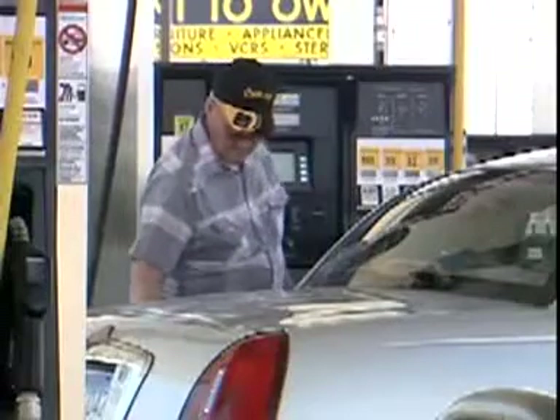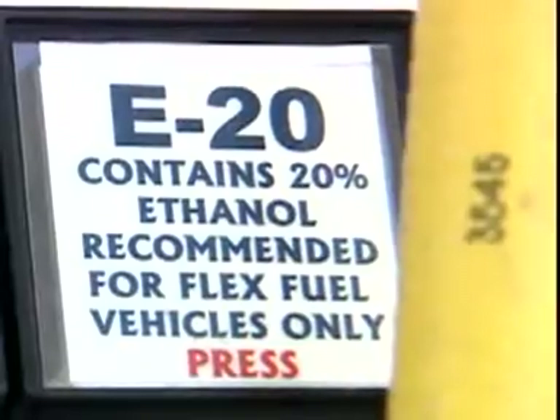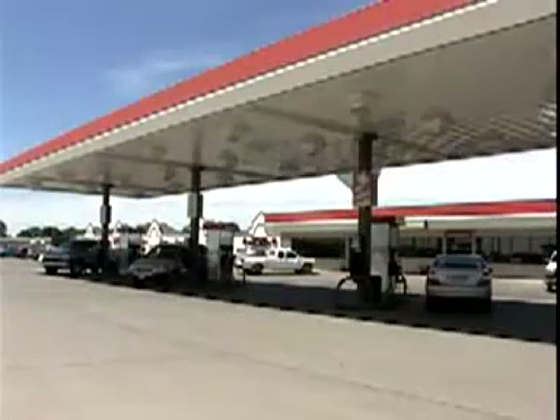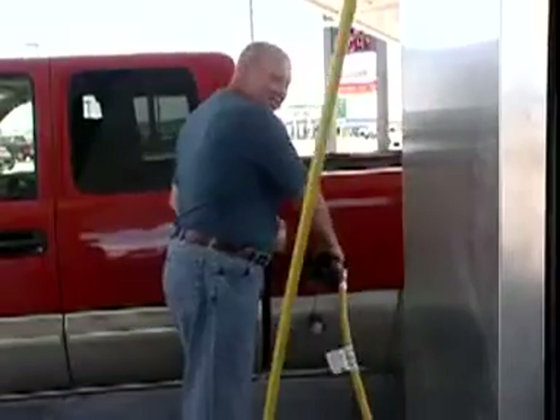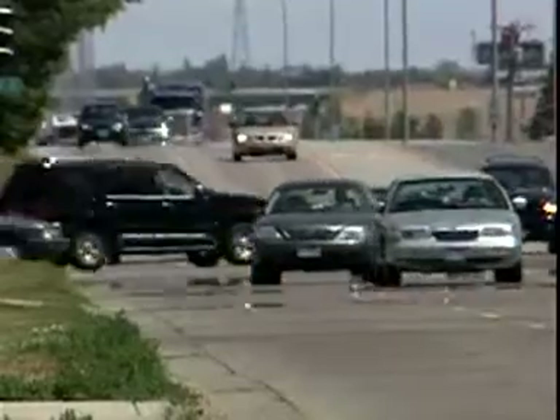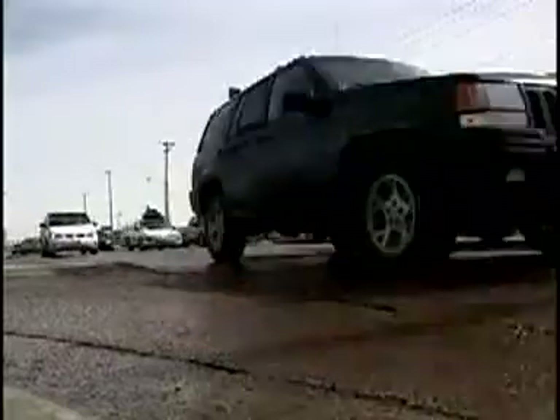In addition, some gas stations are adding blender pumps that dispense various ethanol blends between 10 percent and 85 percent. At the touch of a button, motorists at this South Dakota gas station can choose between E10, E20, E30, or E85. Though there are about six million flexible fuel vehicles on the road today compatible with higher ethanol blends, increasingly owners of standard vehicles are asking whether they too could fuel up with more than 10 percent ethanol.